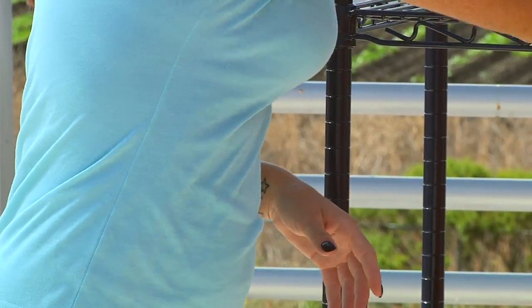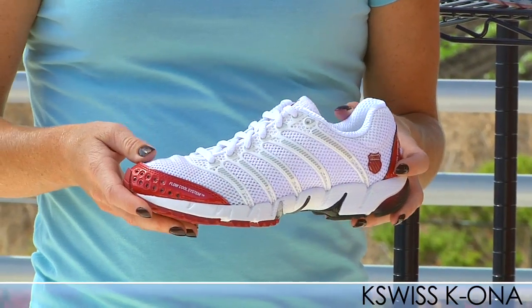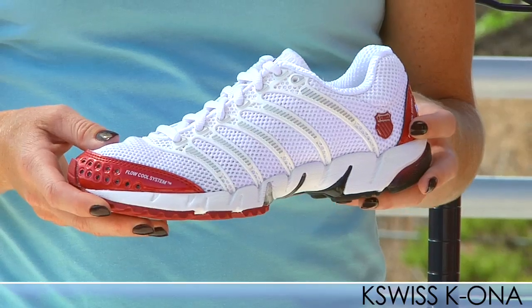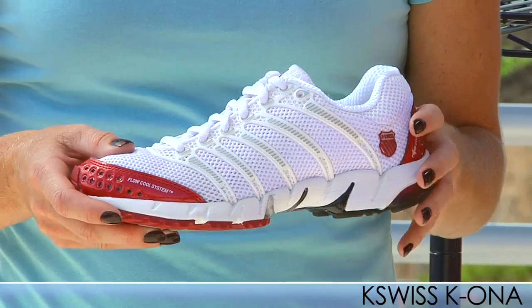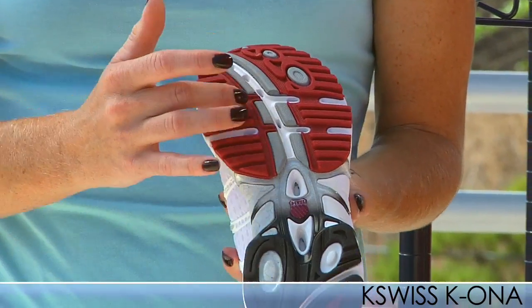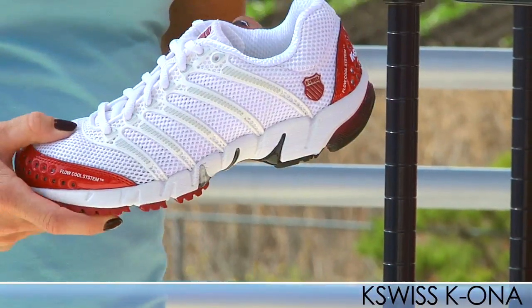We also have the K-Swiss Kayona available for women, already on the site for men. This is a perfect shoe for training and racing, weighing in at 8.8 ounces. If you like the DS Trainer, the Elixir, or the Tangent, you will want to try this shoe as well. It's really great for triathlons because it has a nice perforated midsole to help with water drainage.